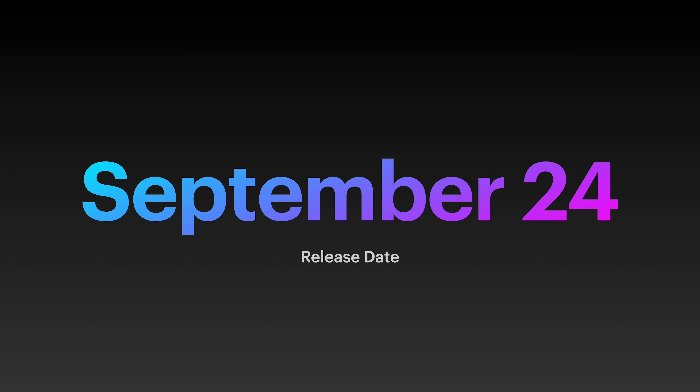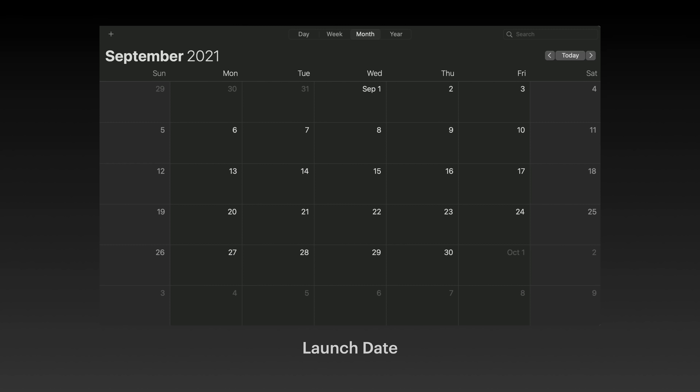iPhone 13 is slated to be released on September 24th. This is based on what we now know — the confirmed keynote date is September 14th, and following past years it means that the pre-order date is going to be the following Friday. And while the phone itself is yet to be announced, there's a lot to be excited for.